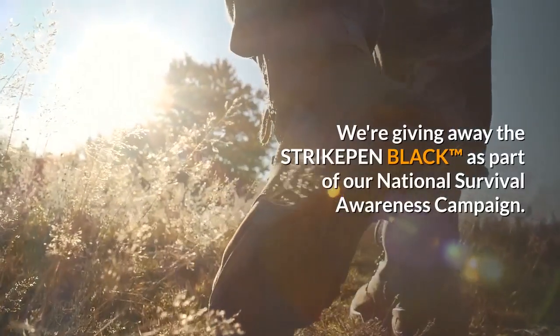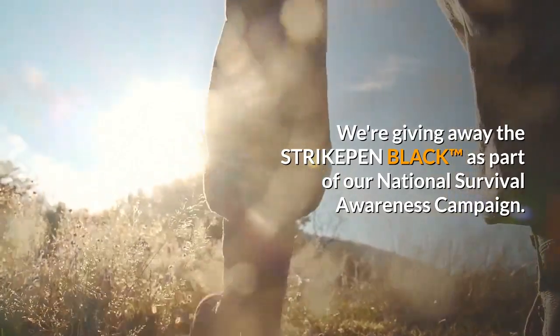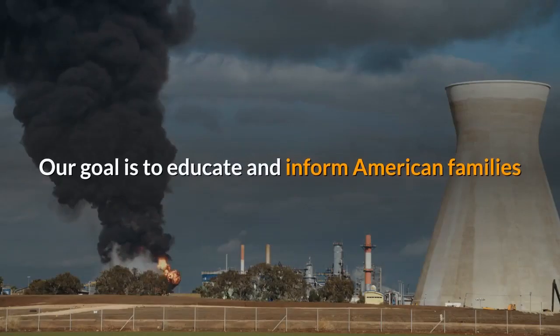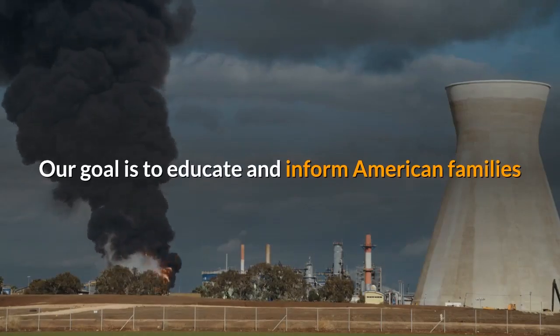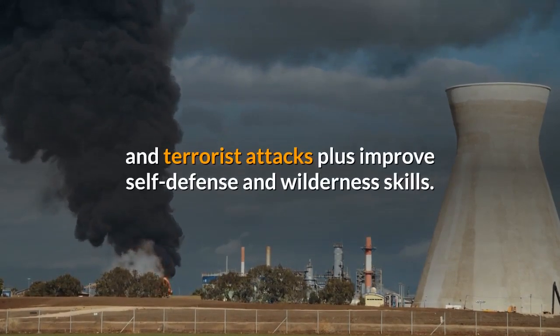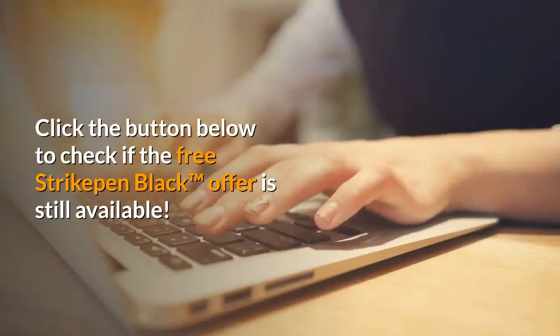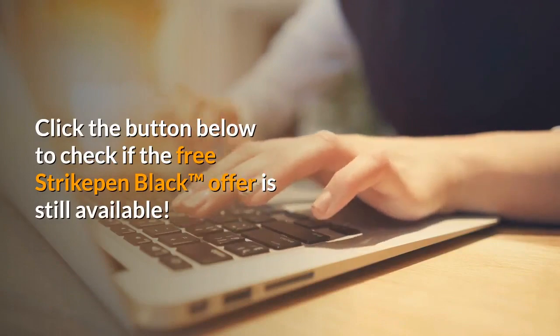We're giving away the Strike Pen Black as part of our national survival awareness campaign. Our goal is to educate and inform American families and provide them with the tactics to survive natural disasters and terrorist attacks, plus improve self-defense and wilderness skills. Click the button below to check if the free Strike Pen Black offer is still available.